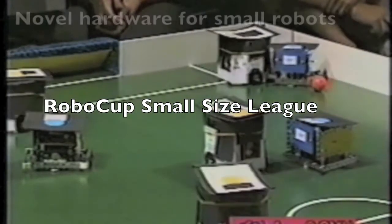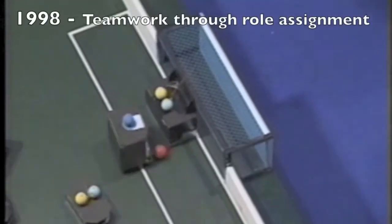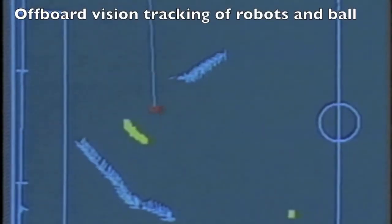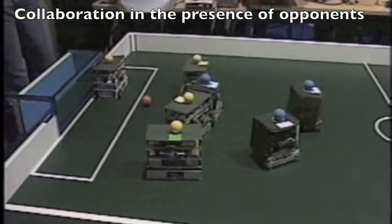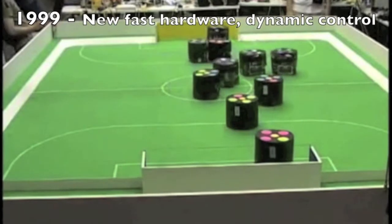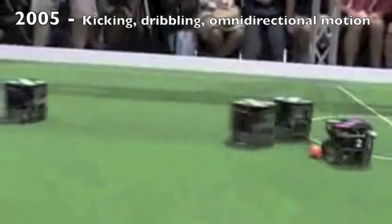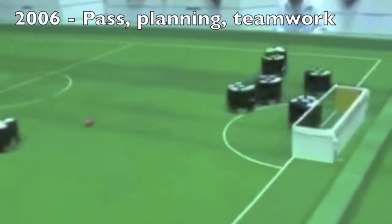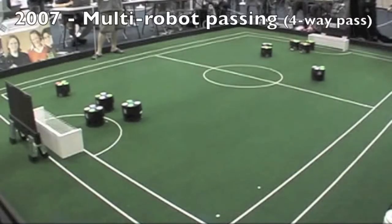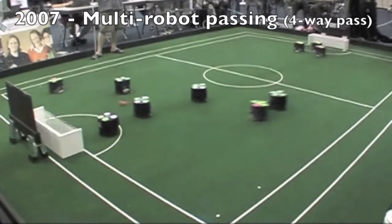In the small size league, one of the challenges is building the robot hardware within strict size constraints and detecting and tracking the robots with an overhead camera in real time, based on the colored markings on the robots. The global view of the complete field is passed to an off-board computer, which aims at generating sophisticated teamwork strategies in the form of efficient positioning and passing. Remote control commands are then sent wirelessly to the robots with no human involvement. Complex action sequences emerge in real time in response to the behaviors of the different opponents, such as this four-way pass.